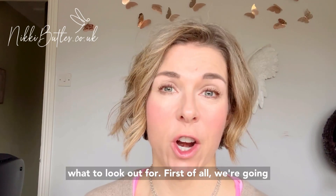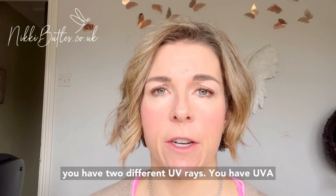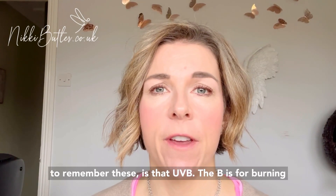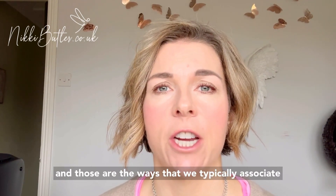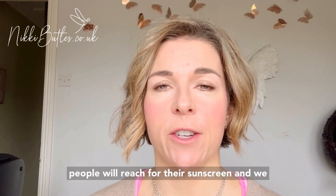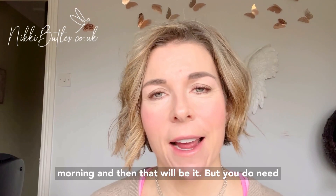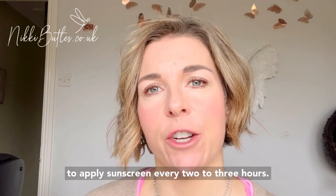First of all we're going to look at the different types of UV rays. You have two different UV rays: UVA rays and UVB rays. The easiest way to remember these is UVB — the B is for burning — and those are the rays that we typically associate when the sun's out. That tends to be when many people will reach for their sunscreen, and we do have a bit of a one-and-done approach in the UK where people apply sunscreen in the morning and that's it, but you do need to apply sunscreen every two to three hours.